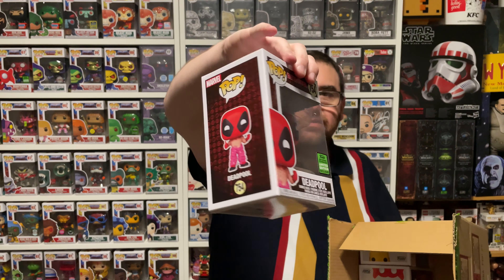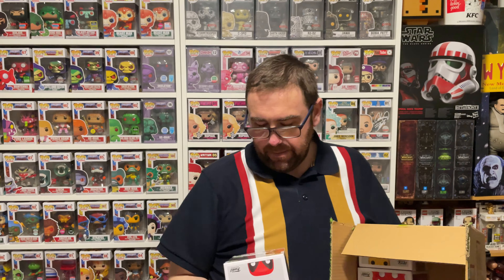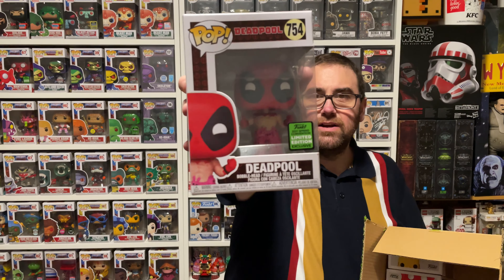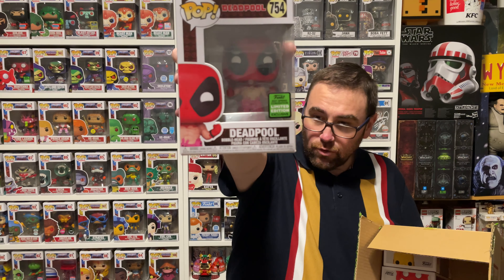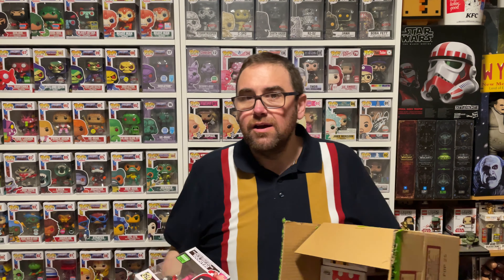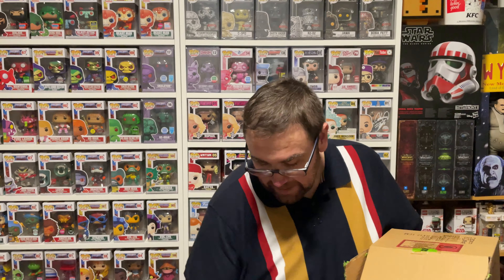Pop number three: we've got Deadpool. This is the ECCC Deadpool with the bunny rabbit legs. A Funko Pop I already actually do have — or did I get rid of my other one? I may have got rid of the duplicate one, but we've got it again. Somehow Deadpool always finds his way home to me.